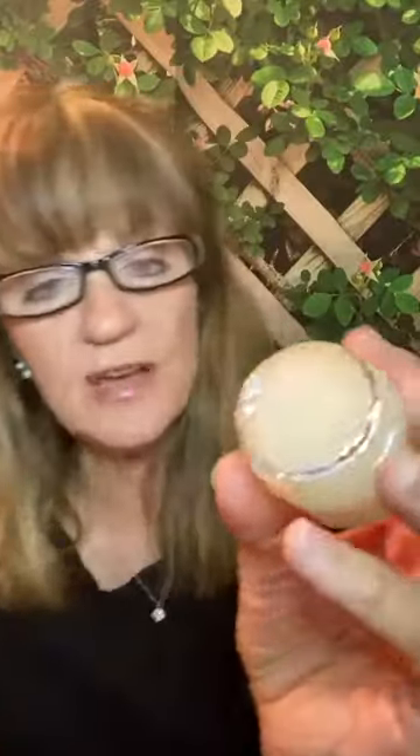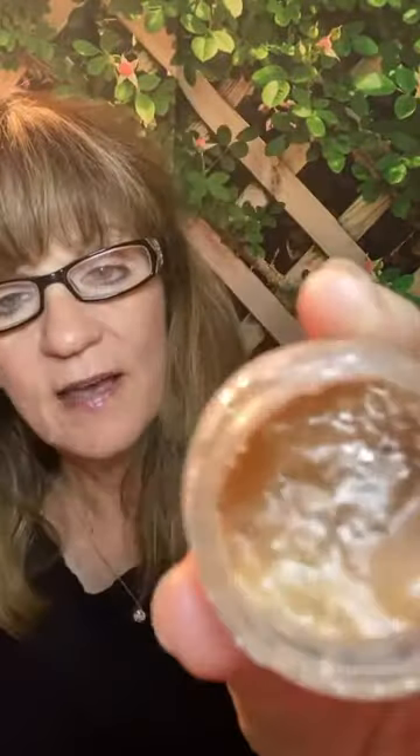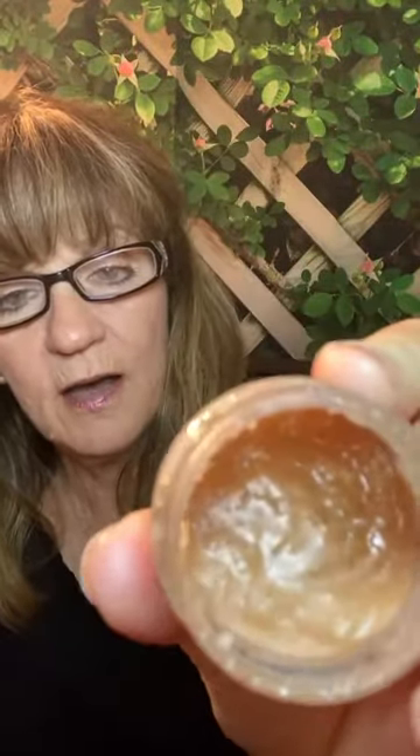They both smell absolutely amazing, they both have amazing ingredients. The Honey Glow is brand new — it's going in my shower tonight, I have to try it. And the Sedona Spa — after you use it, that scent remains on your skin. You just want to lick your skin after the Sedona Spa, it's so amazing! And I imagine the Honey Glow is going to be the same.